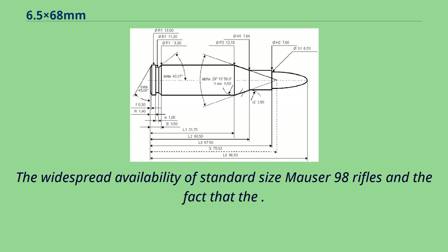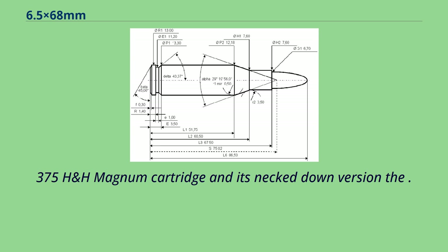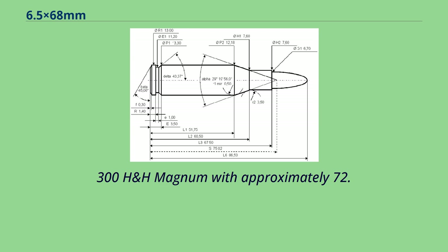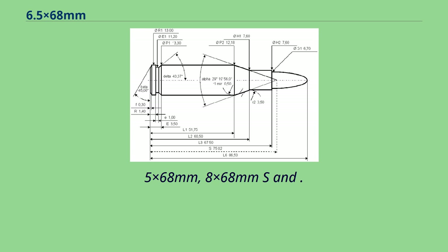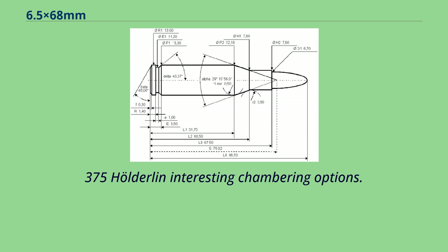The widespread availability of standard size Mauser 98 rifles and the fact that the 375 H&H Magnum cartridge and its neck-down version the 300 H&H Magnum, with approximately 72.4mm case length, were too long to fit in standard size Mauser 98k bolt-action rifles, makes the shorter 6.5x68mm, 8x68mm S, and 375 Holderlin interesting chambering options.